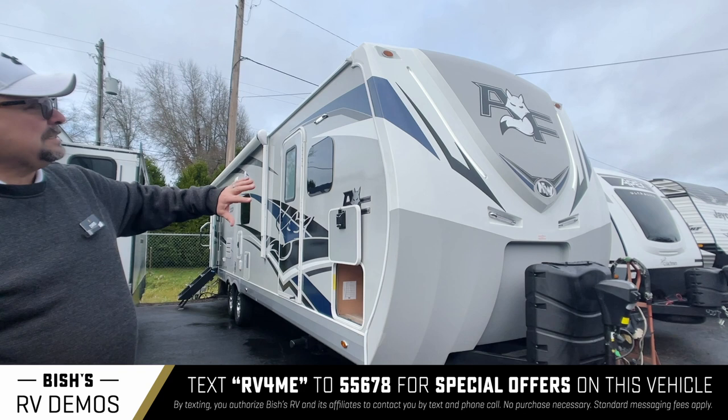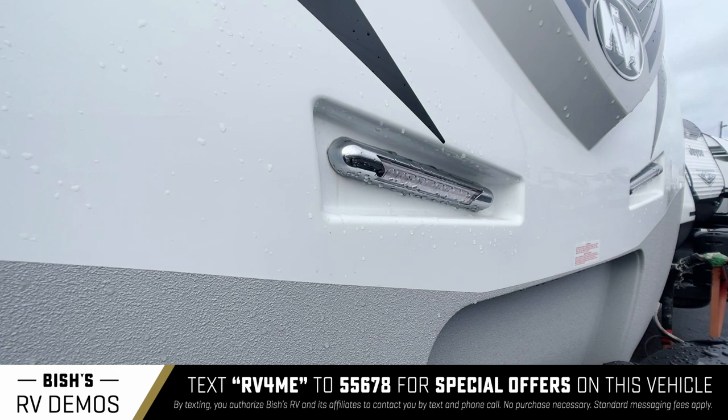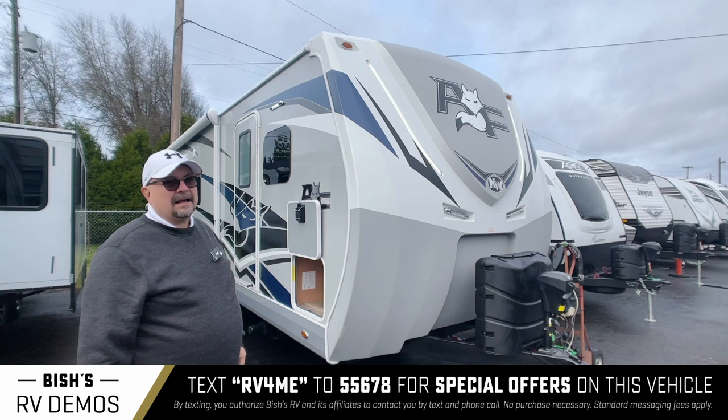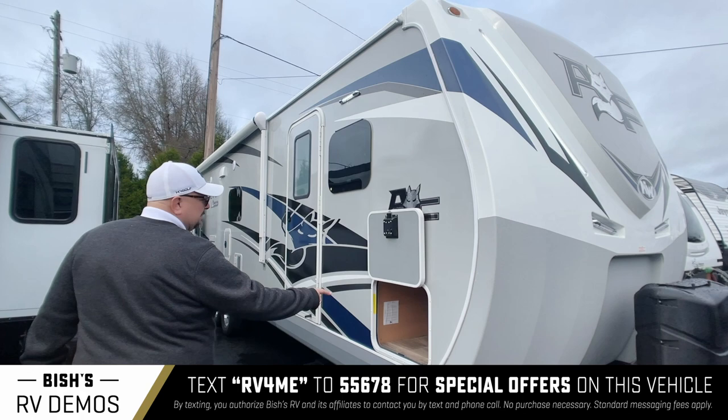You're going to notice this incredibly big, huge gel cap — very, very solid. This is where you get a lot of abuse in a trailer, and this is really designed to withstand it. This is a lifetime trailer. This brand is fantastic — it's going to withstand a lot of what you're going to give it. Whether you take it up into the mountains or whether you just take it to RV parks, you're going to love this trailer.